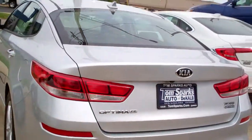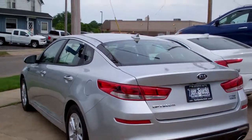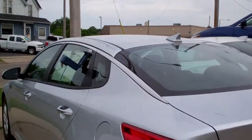Front wheel drive, four cylinders, got a clean auto check, it's all set up, ready to go. We've checked it out and got plenty of bumper-to-bumper warranty from Kia on it too, so buy with confidence.